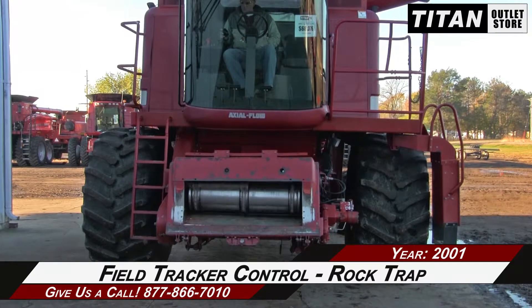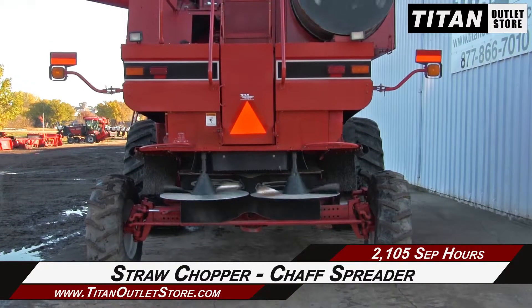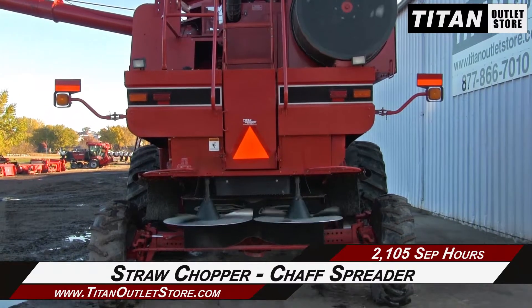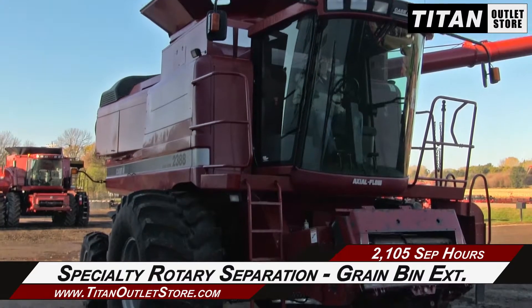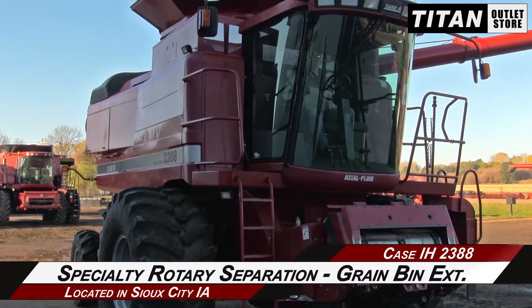The feeder house is equipped with field tracker control and a rock trap. The rear is outfitted with a straw chopper and a chaff spreader. This 2388 also features specialty rotary separation and a grain bin extension.